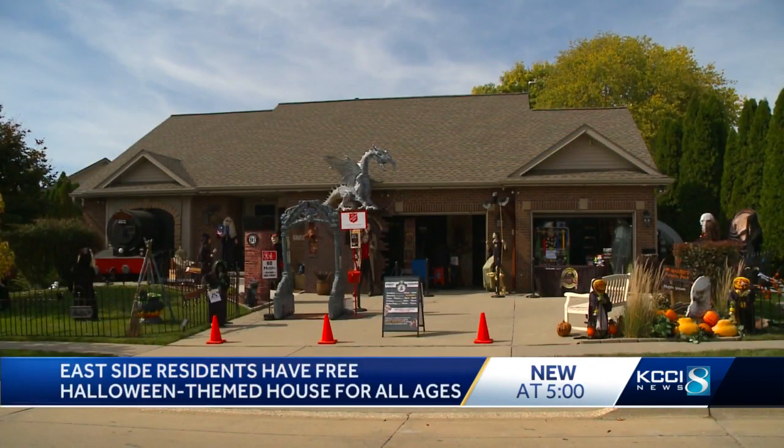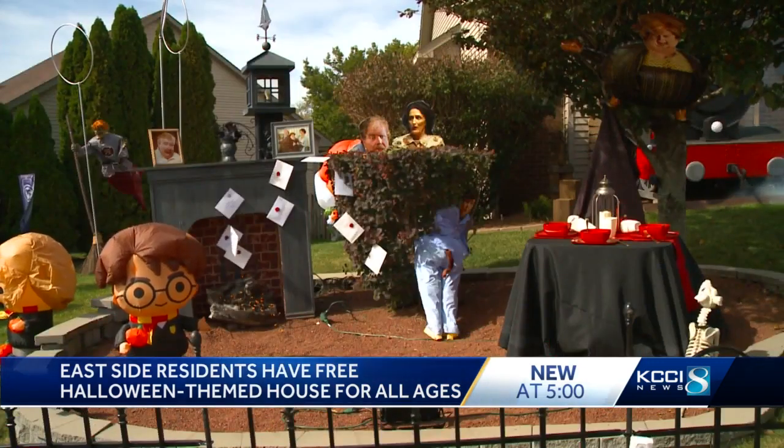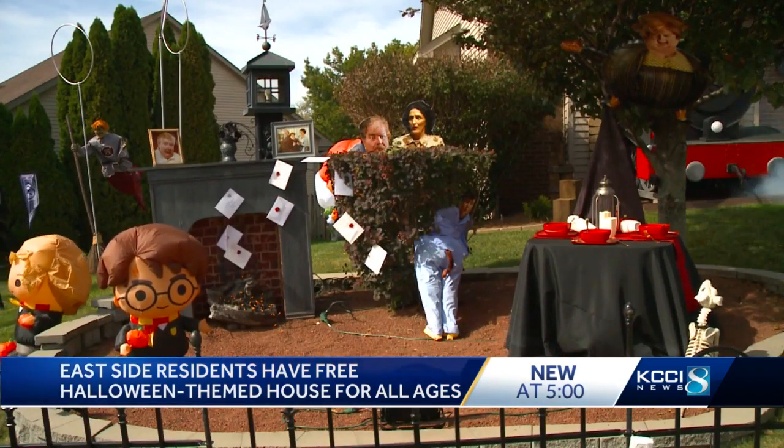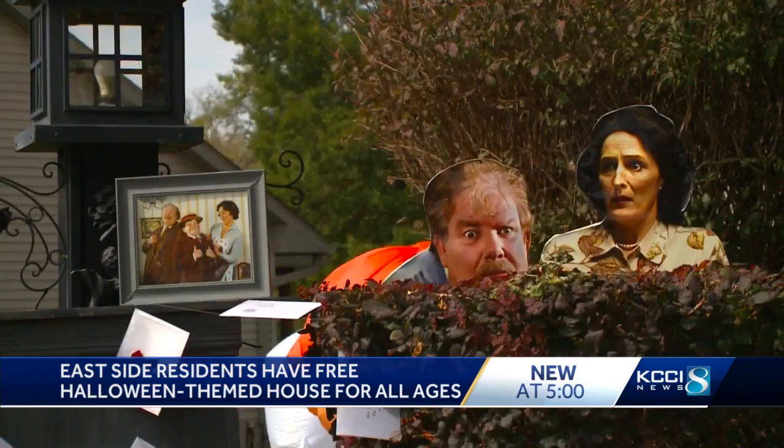We first introduced you to the Selby's last year when we took you to their Harry Potter themed house on the east side of Des Moines. Last fall, they asked their Facebook followers what they'd like to see in 2022 — more Harry Potter or more pirates. It was a split decision, so this Halloween the Selby's have both.